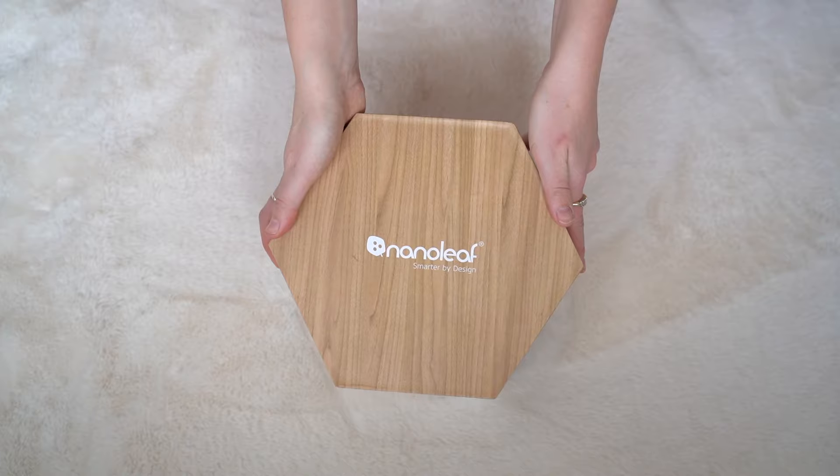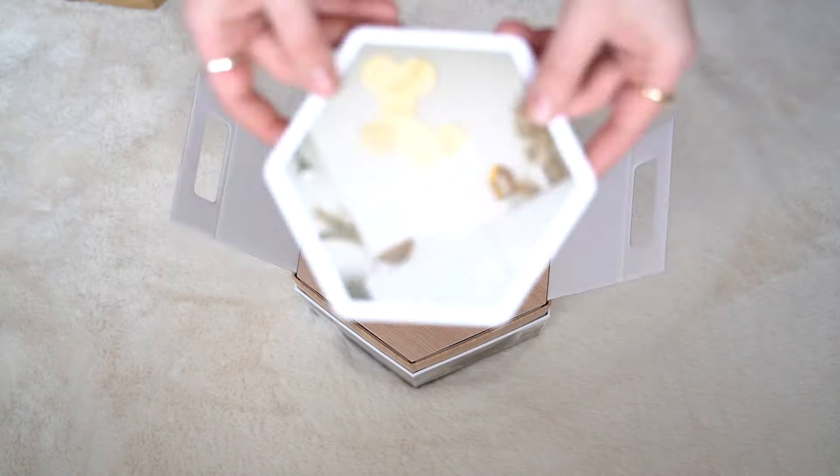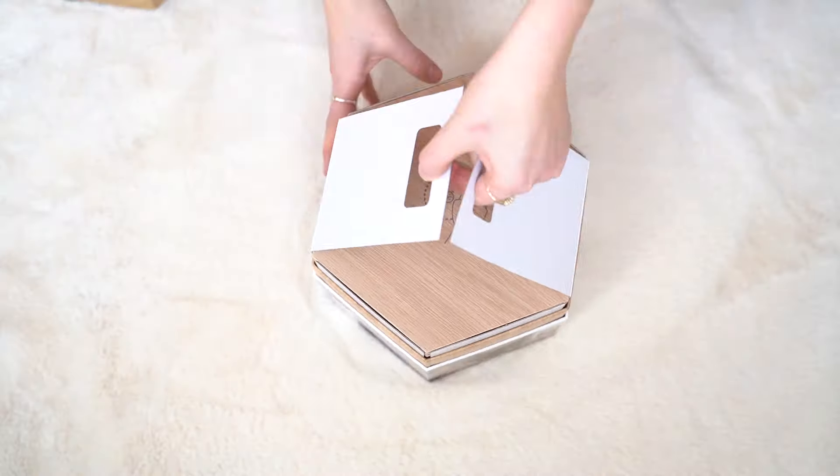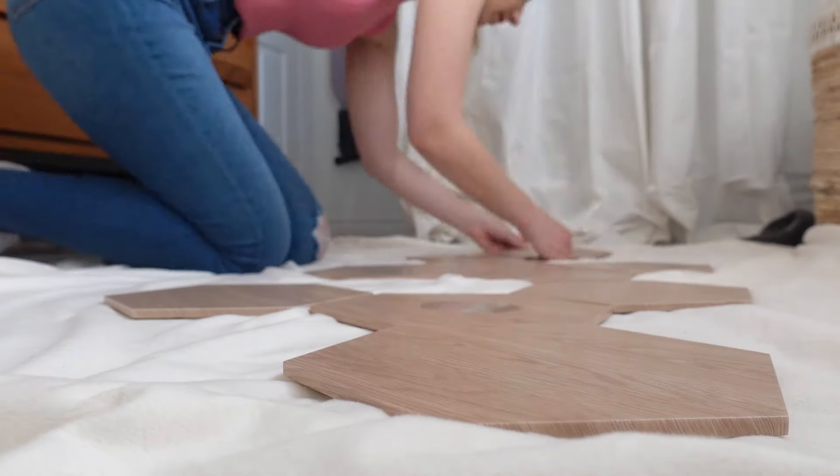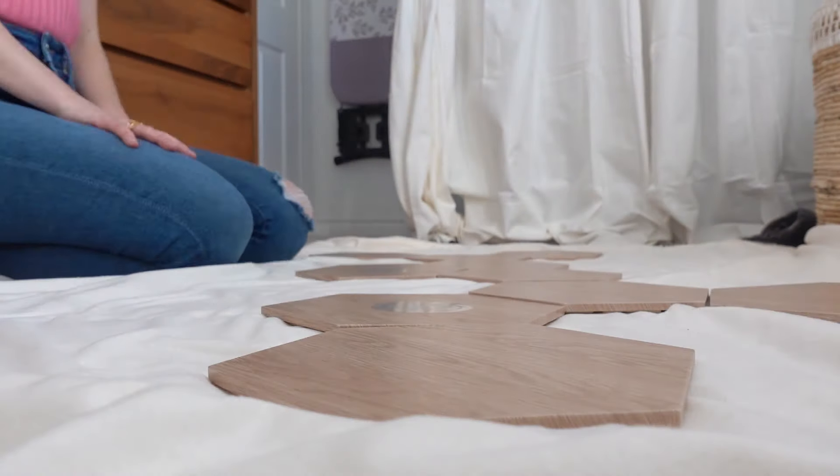To create my inspirational space, I was so thrilled to partner up with Nanoleaf, who gifted me this incredible product you're seeing behind me. There are so many different ways that you can configure Nanoleaf. I'm going to throw it over to VO Amanda to tell you a little bit about it.